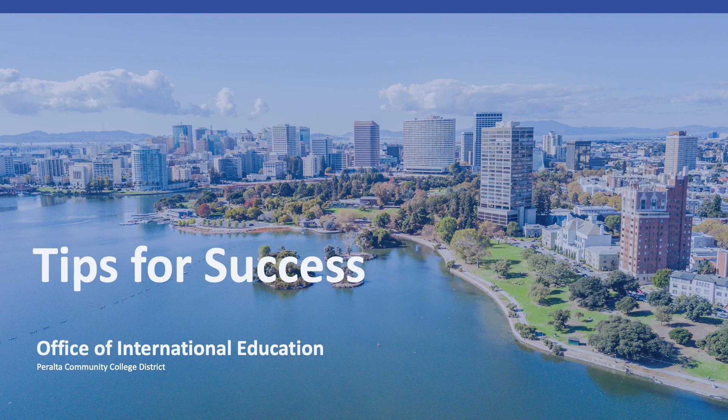In this module, we will look at 15 suggestive tips that will help you succeed in school.